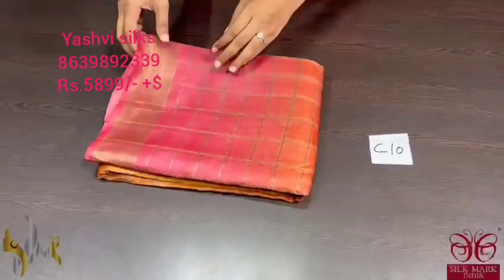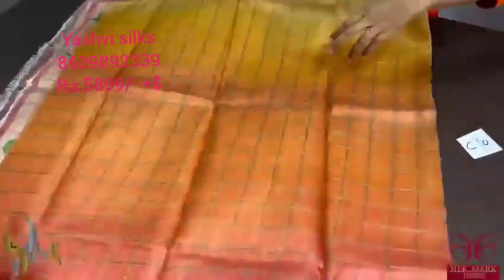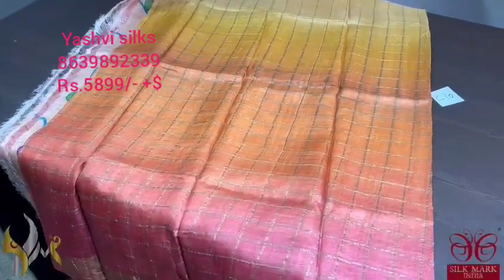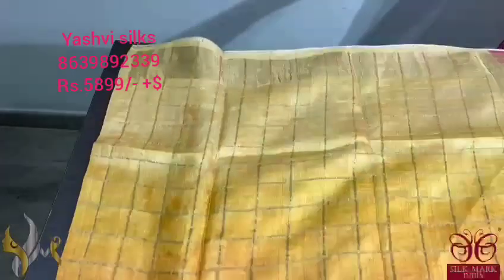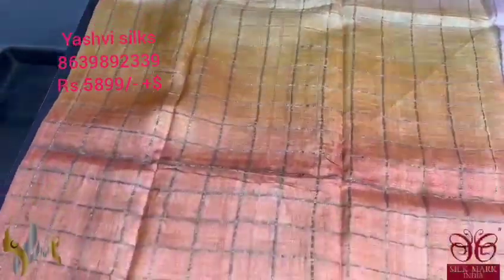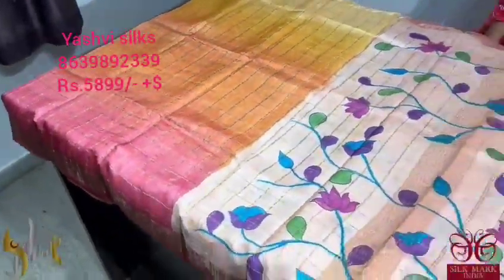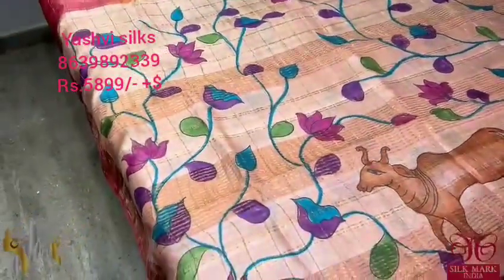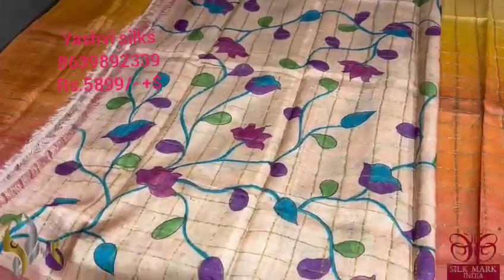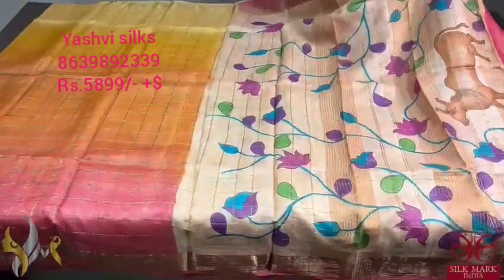Pure Tusser silk Sari, premium quality. A very beautiful shaded Zari Chex woven Tusser silk Sari with hand painted pallu and blouse piece. The shades of the Sari are in light cream with yellow mix, then bright yellow, then orange, and then maroon — a beautiful multi-color shade Sari. The pallu is in a peach color base with pichuai hand painting featuring kamadena and lotuses. The same color is given for the blouse piece with pichuai lotus painting. The Sari comes with authentic silk mark.